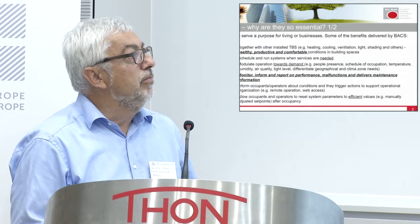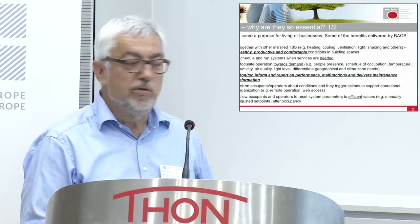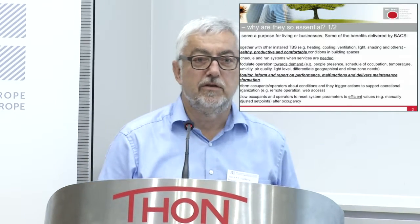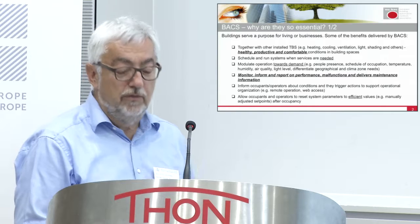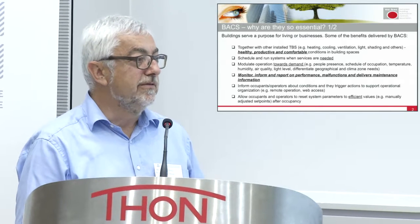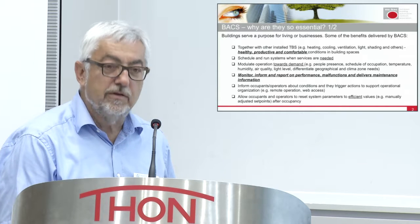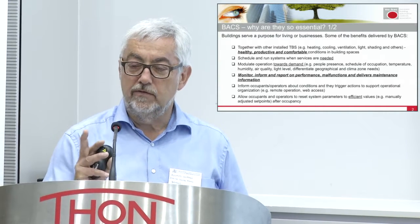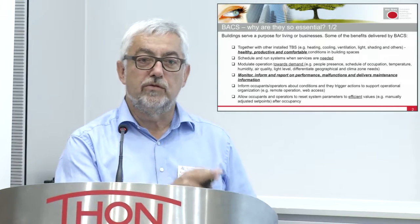An important principle for us is always that the building does not serve automation — it serves people working in it or industries producing something. We want to have healthy, productive, and comfortable conditions. Automation runs and schedules systems when they are needed. And that raises an important question: what is needed, and who defines what service is needed when?